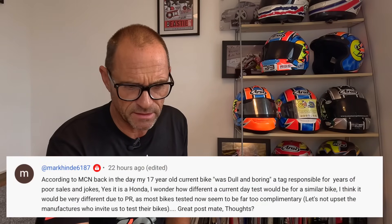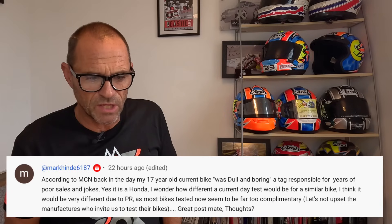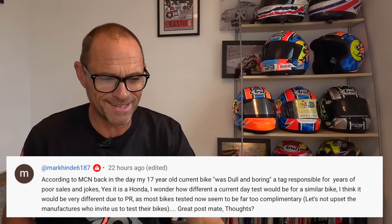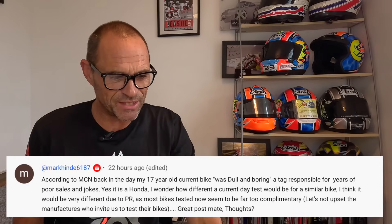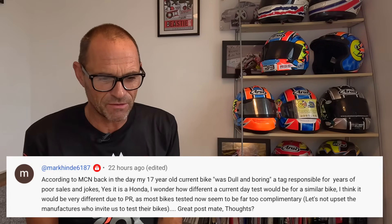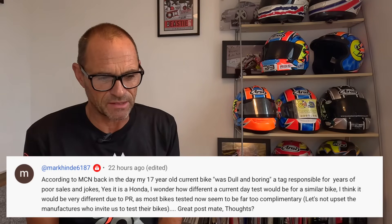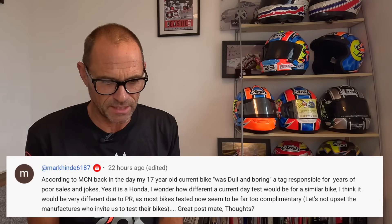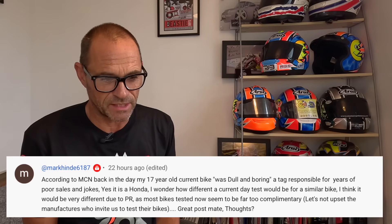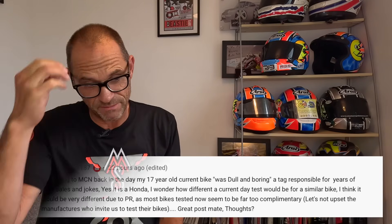This one is from Mark Hind 6187. Thanks for your question. According to MCN back in the day, my 17-year-old current bike was called dull and boring — a tag responsible for years of poor sales and jokes. Yes, it is a Honda. He wonders how different a current day test would be for a similar bike, and thinks it would be very different due to PR, as most bikes tested now seem far too complimentary — not wanting to upset manufacturers who invite us to test their bikes.